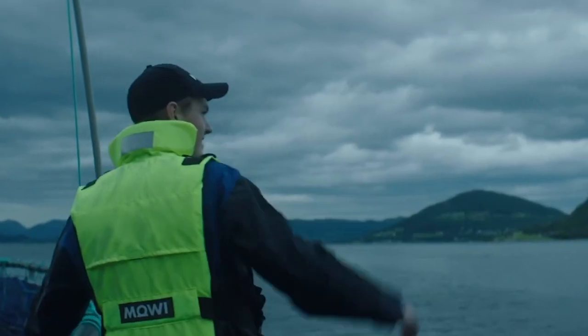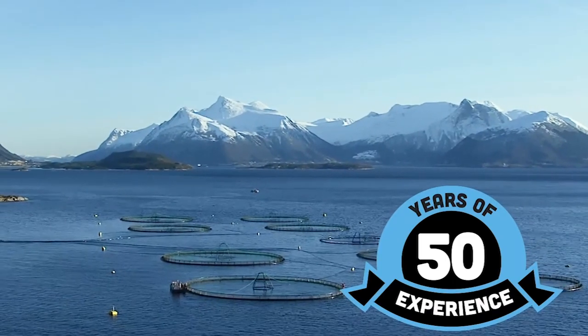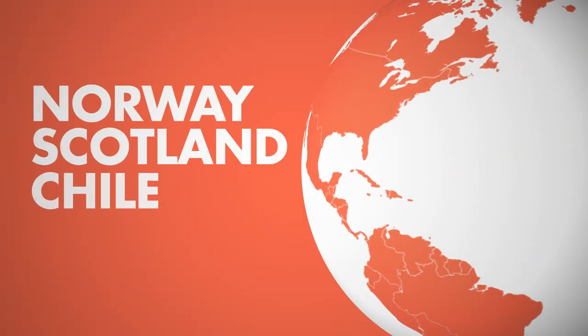At Maui, we are crazy about Atlantic salmon. With over 50 years of experience in the seafood industry, we care about bringing to consumers the best farm-raised salmon from Norway, Scotland, Chile, and Canada.